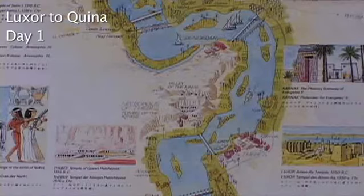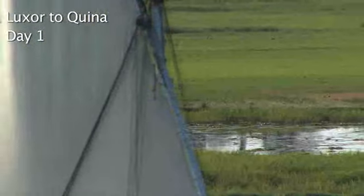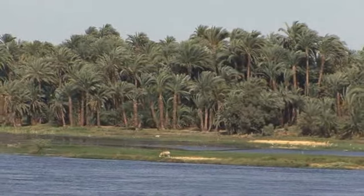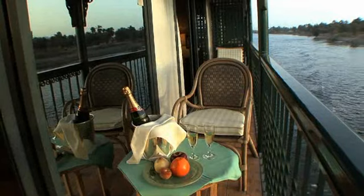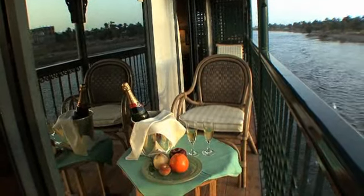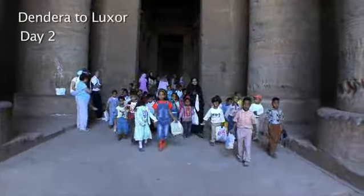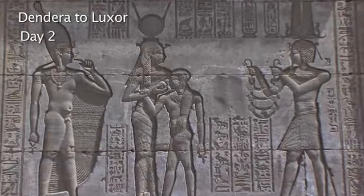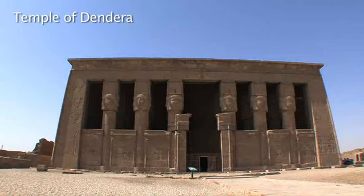The ship sails north of Kina to Dendera. The wonderfully preserved temple of Dendera is a rare sight to behold. The main temple is dedicated to the goddess Hathor, goddess of pleasure and love, usually represented as a cow or a woman with a cow's head.